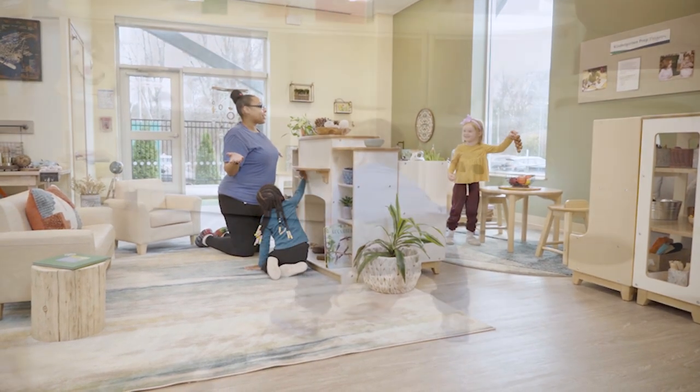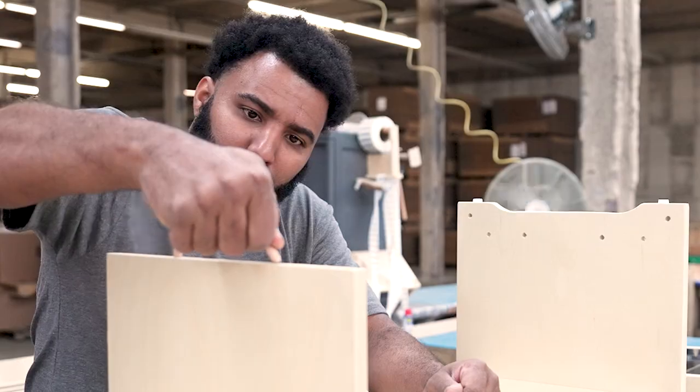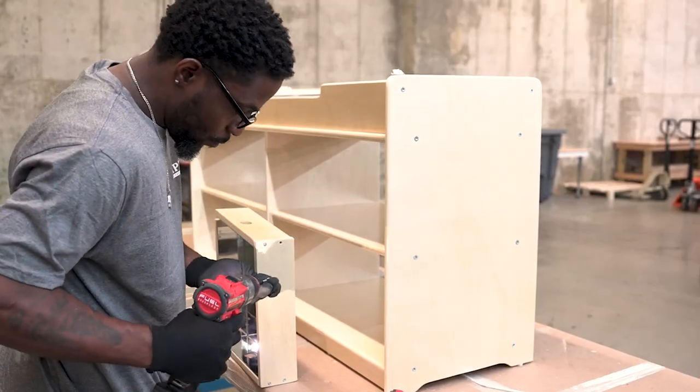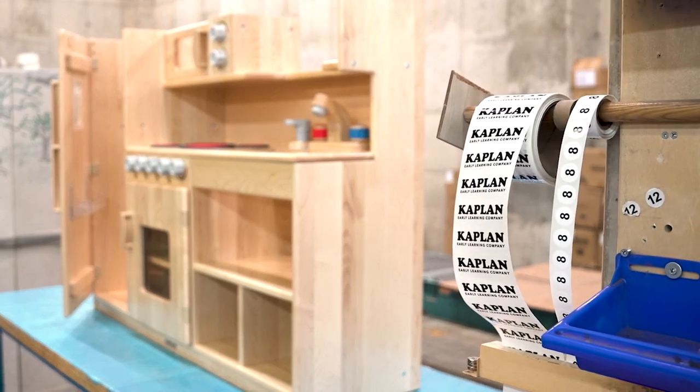If you want to see what your classroom could look like with beautiful hand-assembled furniture that is truly built with care, watch this video to see how the furniture that is hand-built by Kaplan's assembly team can revitalize any classroom. Watch the entire building process for yourself and witness our assembly team's craftsmanship with numerous quality checks that have made Kaplan a trusted name in the early childhood education space for over 50 years.